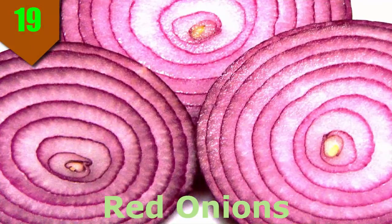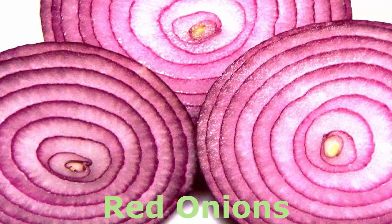Number 19. Red Onions. Don't hold the onions, especially red ones. They not only add great color to salads, burgers, and sandwiches, but they also score higher in antioxidant power compared with their yellow and white cousins.